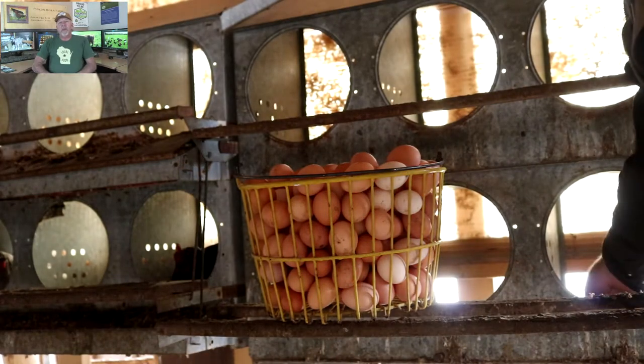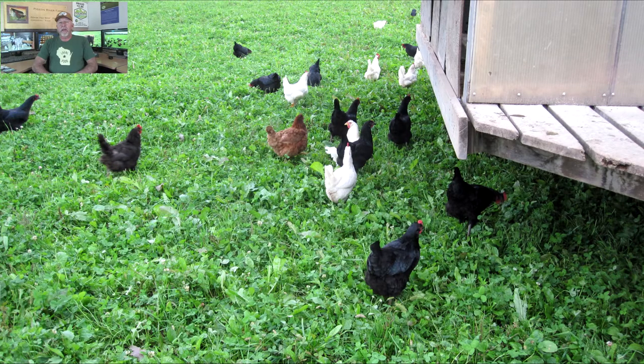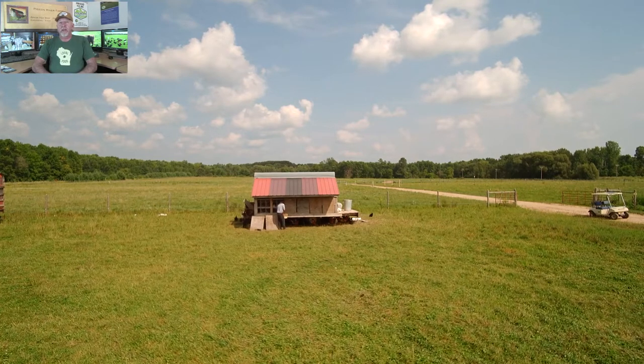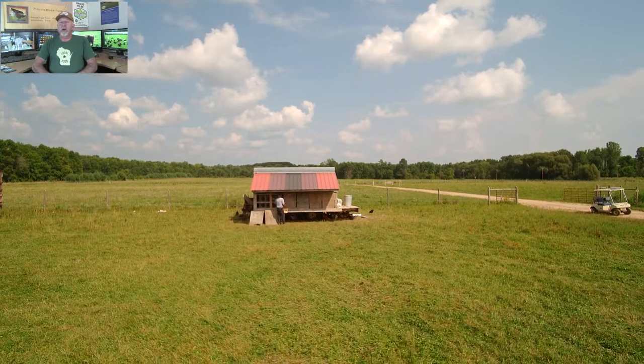During the summer months the chickens are out on pasture and we use the chicken mobile. We go out and collect the eggs from nesting boxes attached to what we call bump-outs on the side of the chopper wagon, and we're able to take the eggs off both sides.